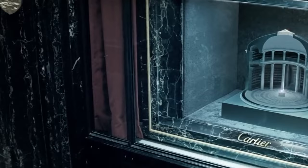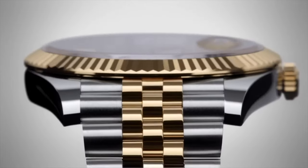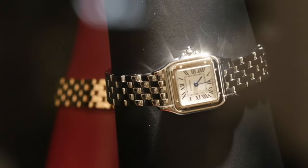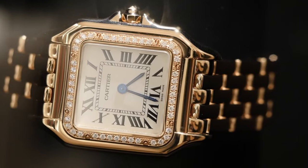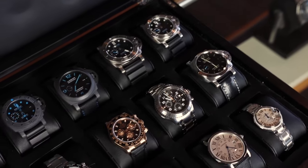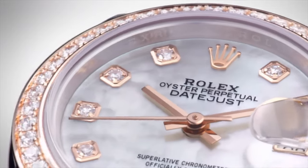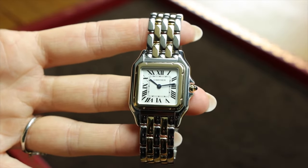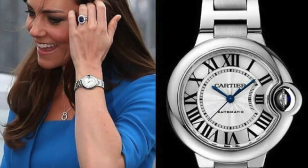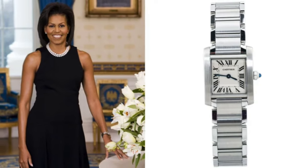A classic watch is a subtle nod to timeless elegance. Whether you prefer the boldness of a larger face or the delicacy of a thinner strap, the key is choosing a piece that reflects your personal style. A watch with a classic, clean design can be a daily staple, complementing both work attire and casual weekend looks. When selecting a classic watch, consider renowned brands such as Cartier or Rolex, celebrated for their precision and timeless designs. A well-maintained watch not only keeps you punctual but also adds an enduring touch of sophistication to any outfit.